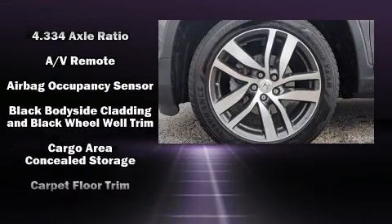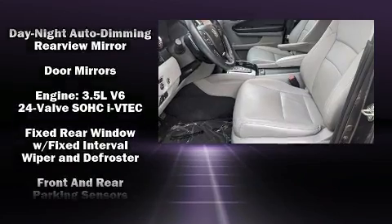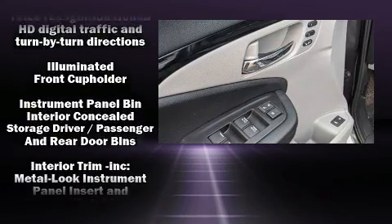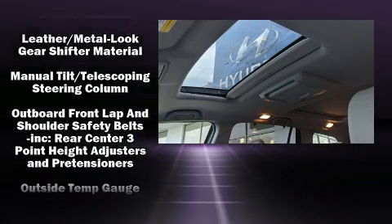Features such as automatic climate control and leather upholstery prove that economical transportation does not need to be sparsely equipped. Rear passengers enjoy the seat heating functionality, keeping them warm during the winter months. Audio features include an AM/FM radio, rear-mounted audio controls, and 10 speakers providing excellent sound throughout the cabin.